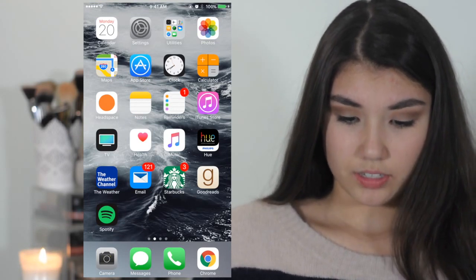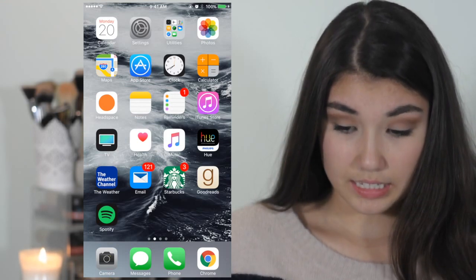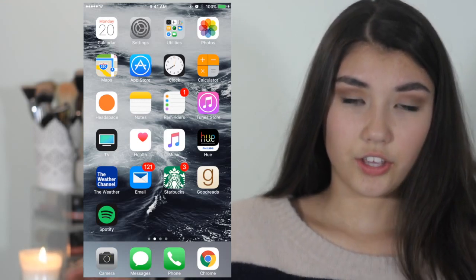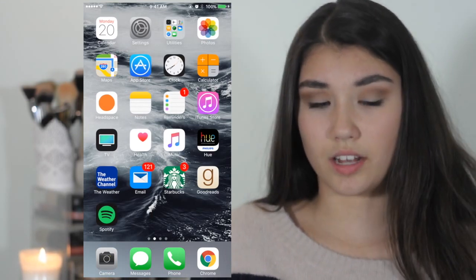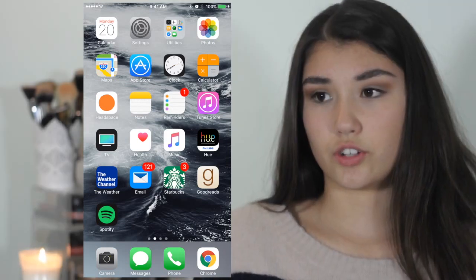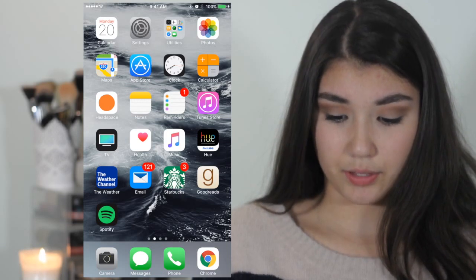I also have Notes, Reminders, iTunes Store, TV, Health, Music, and Hue. Hue is just the app that controls all the lights in my house. We have it hooked up to our phones so we can turn the lights on, or make them brighter or darker — we control it all using the Hue app.